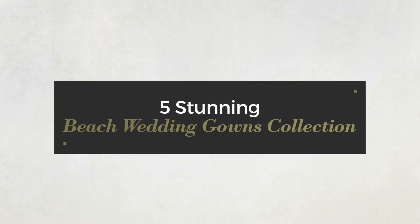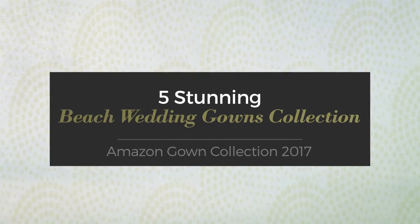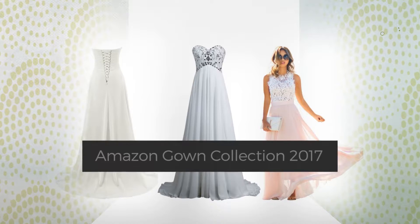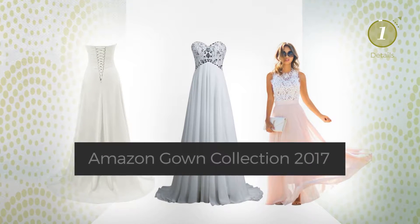5 Stunning Beach Wedding Gowns Collection, handpicked from over 3,000 fashion designers catalogues. At any time, click the circle and get the details about your favorite dress.